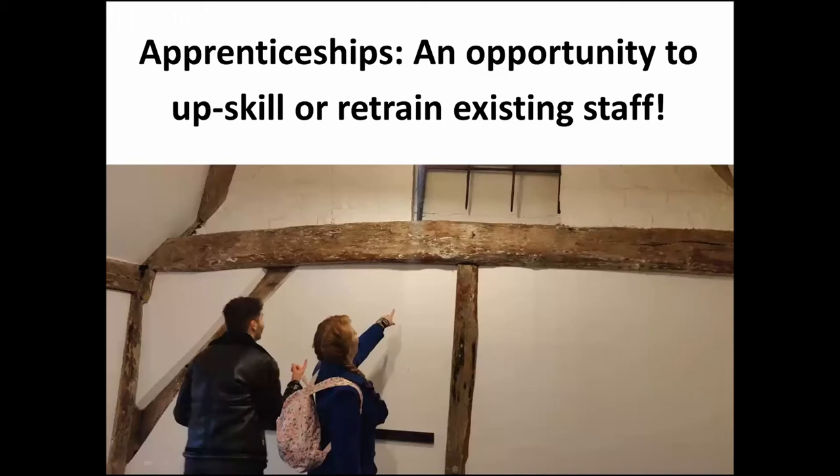Apprenticeships are therefore an excellent opportunity to upskill your existing staff or retrain them in a different area. You don't have to create a brand new job to get an apprentice. For example, you might have a member of existing staff with good field experience who wants to progress their career and you're thinking about succession planning. You could put them on a Level 7 upskilling degree apprenticeship — they can train on the job to become your pottery specialist and also get a master's degree alongside that. It's a combination of practical real-world on-the-job training and a formal taught education program.